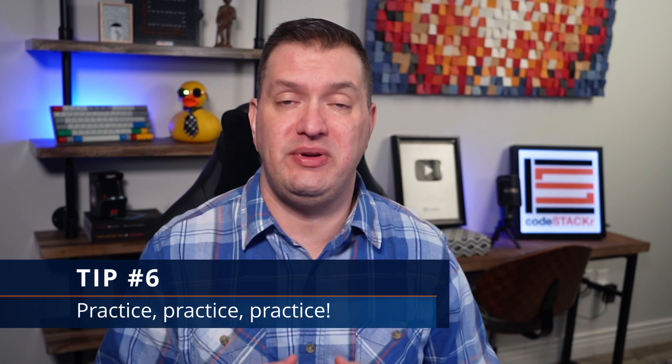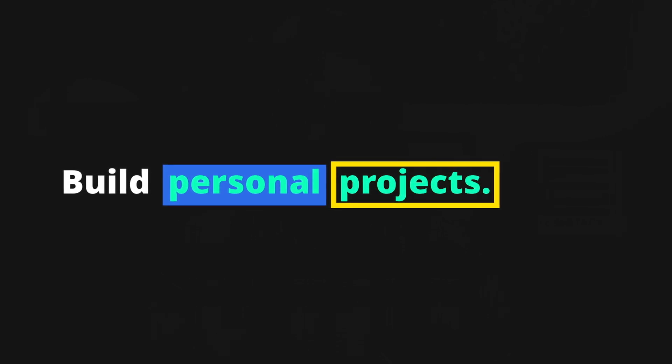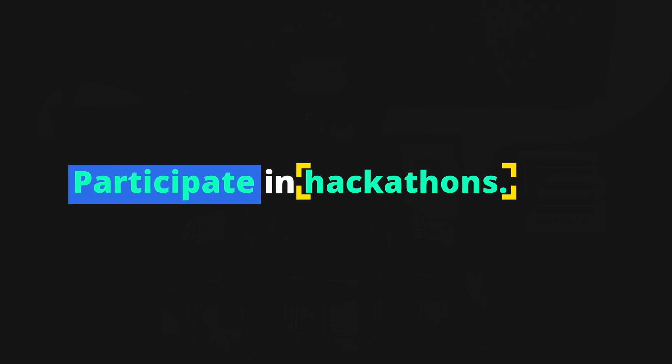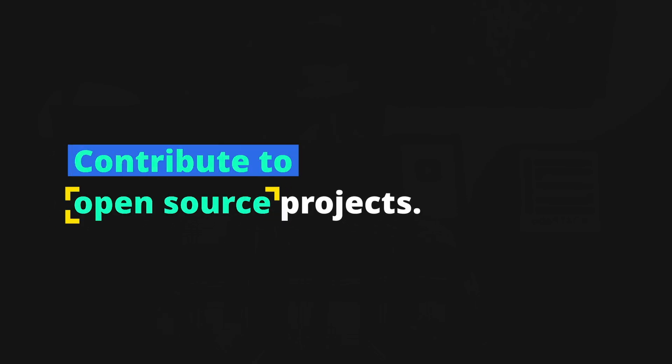One of the most important things you can do to become a successful web developer is to get hands-on experience. There's no substitute for building websites and applications yourself — the more you practice, the better you'll become. To get practice: build personal projects to hone your skills and experiment with new technologies. Don't worry about making it perfect — the goal is to learn and have fun. You could also participate in hackathons, where you work with a team to build a project in a short amount of time.